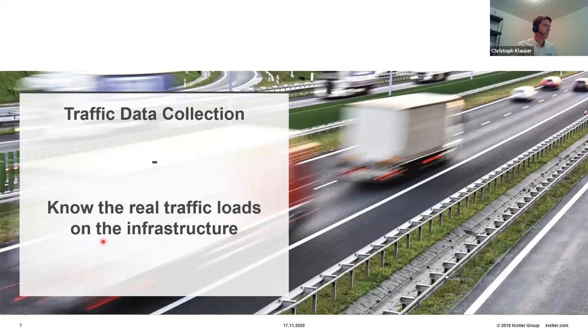Now let's get back to the two approaches I'd like to introduce in this webinar: the first is traffic data collection — understanding what it means to know real traffic loads on your infrastructure and how to do it.